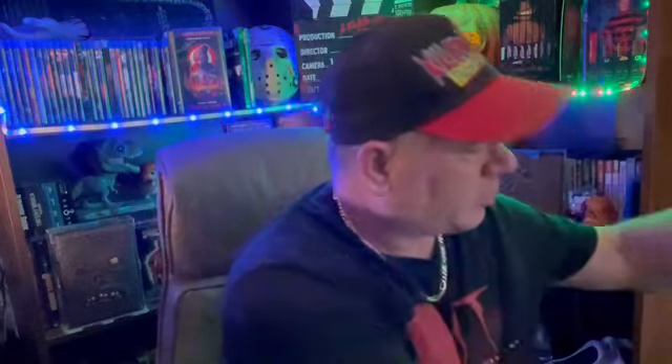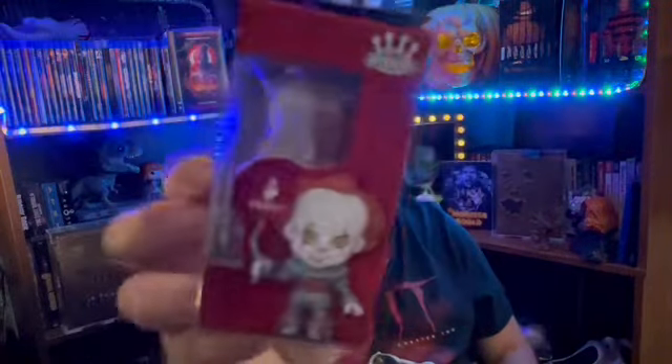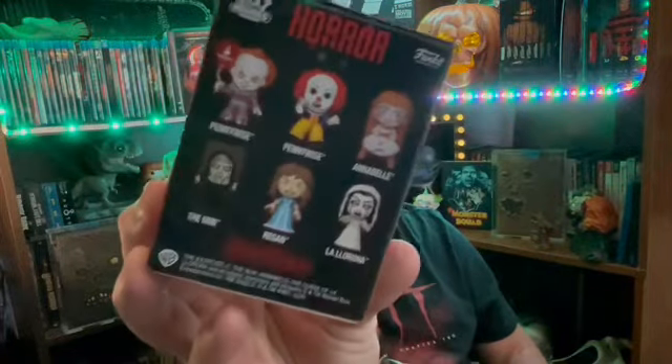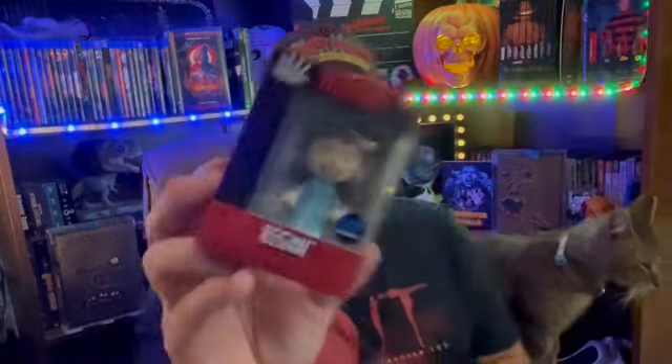And here I got that one. I got Pennywise here — this is a nice little Pennywise right here. Tim Curry's Pennywise. You have to have Tim Curry's Pennywise. Very good stuff. So I'm going to unbox each of these. Now we're going to start with Regan.